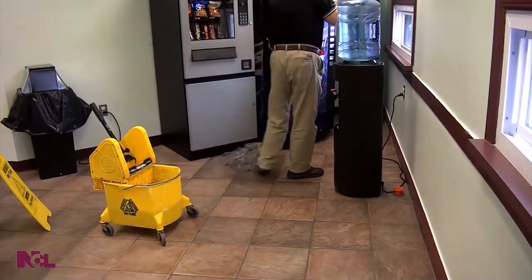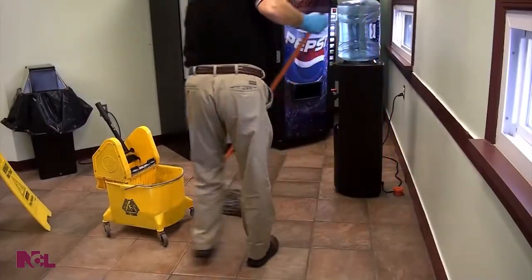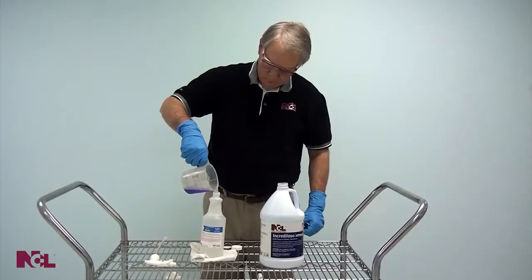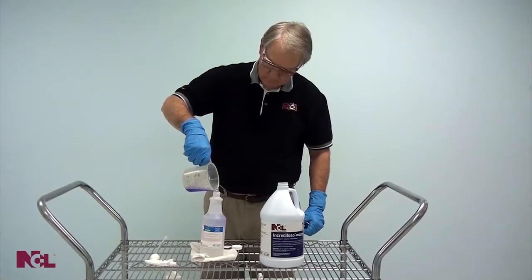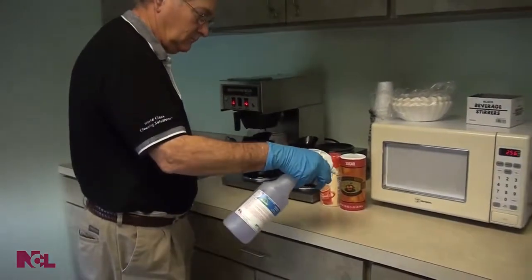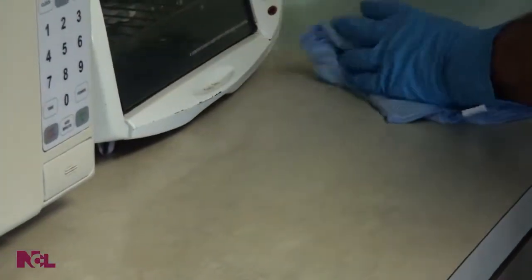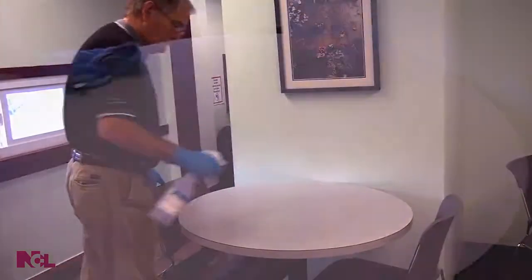Dilute Increduloso Lavender and use as a great smelling neutral floor cleaner with either a mop and bucket or automatic scrubber. Or, dilute into a handy spray bottle for quick on-the-go cleaning and deodorizing on countertops, walls, or just about any other surface that you want soils and stains removed with a pleasant fragrance left behind.